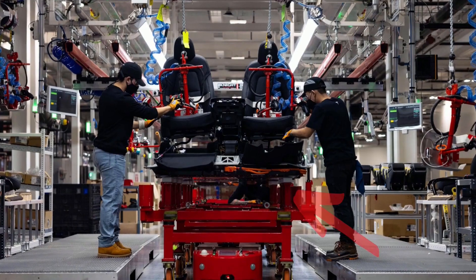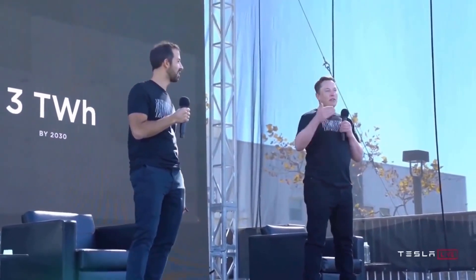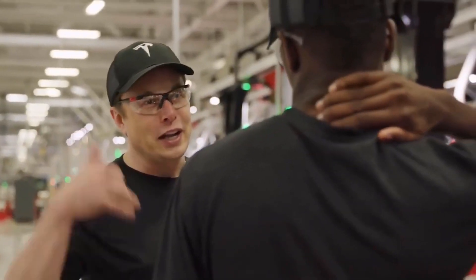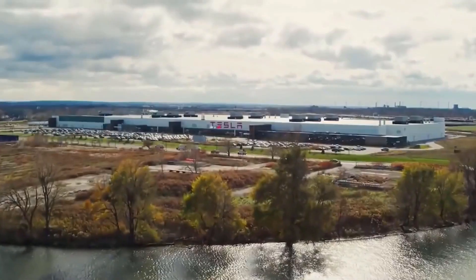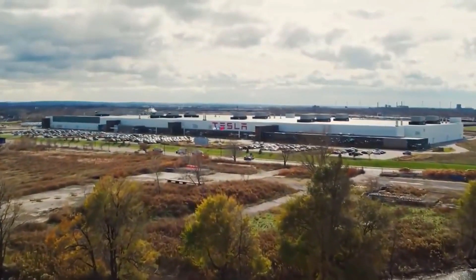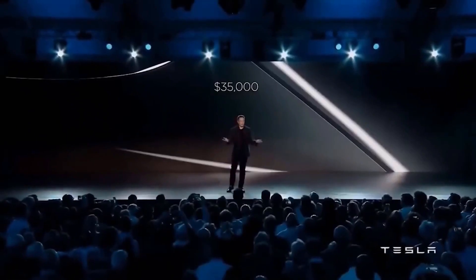Tesla's Gigafactory Texas-built Model Y will feature the company's structural battery pack and the revolutionary 4680 battery. CEO Elon Musk confirmed this on the company's Q4 2021 earnings call. Tesla said it was still working to finalize production schedules for its Gigafactory Berlin and Texas, with the location of the next factory likely to be announced by the end of 2022.